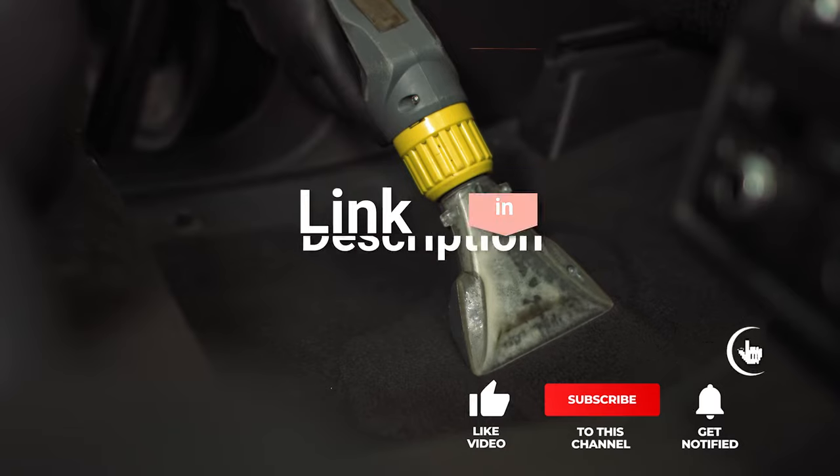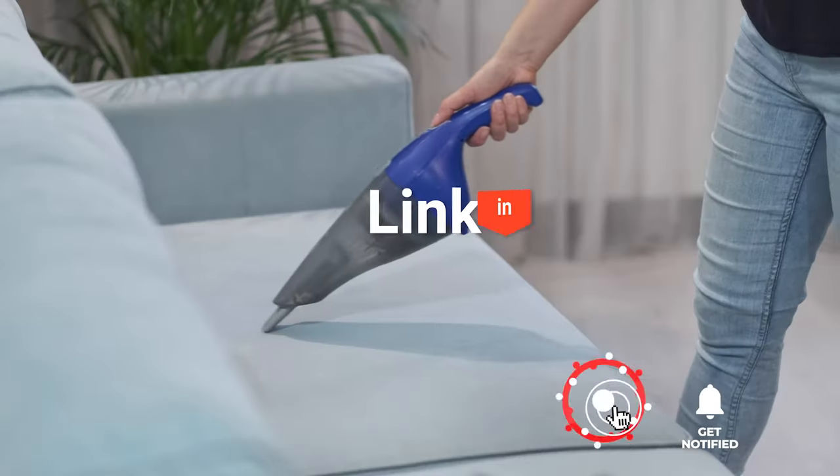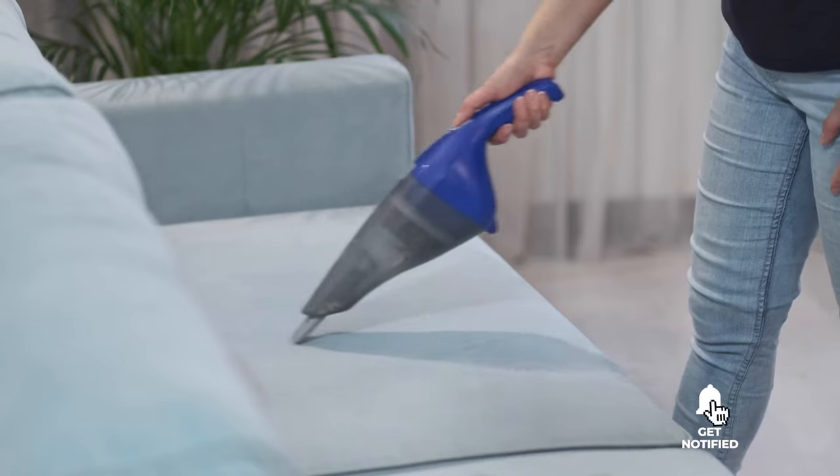If you want more information and updated pricing on the products mentioned, be sure to check the links in the description box below. So, here are the top 5 best handheld vacuums for your car.